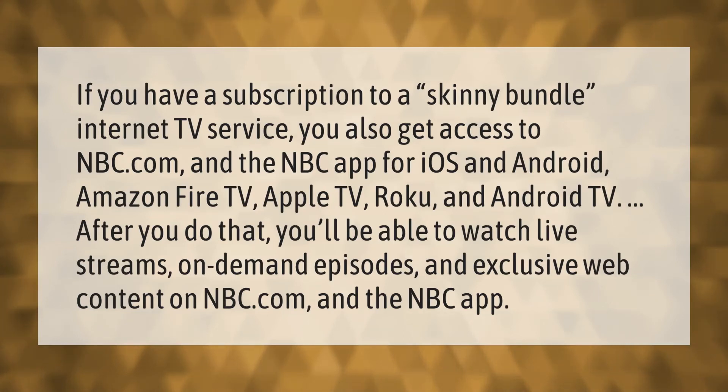If you have a subscription to a skinny bundle internet TV service, you also get access to NBC.com and the NBC app for iOS, Android, Amazon Fire TV, Apple TV, Roku, and Android TV. After you do that, you'll be able to watch live streams, on-demand episodes, and exclusive web content on NBC.com and the NBC app.